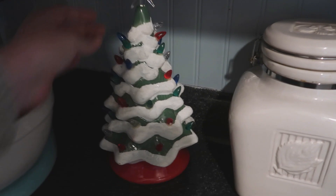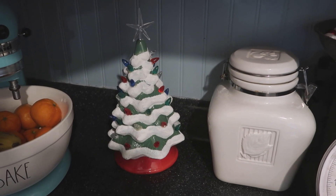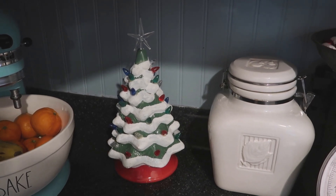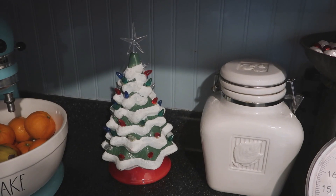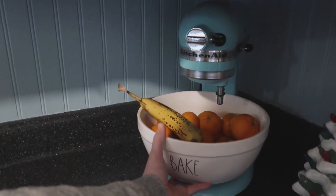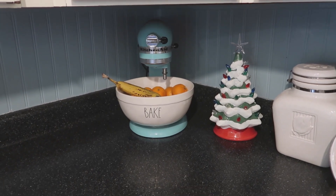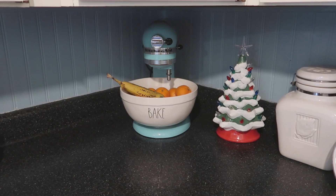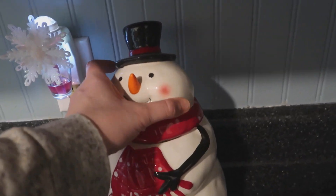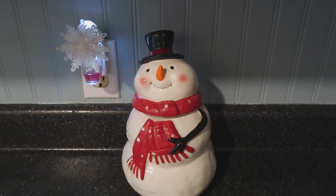Next is this vintage-looking Christmas tree — you can find these at a lot of stores. I picked mine up at Peebles, but Kohl's and Target have similar ones, so just keep an eye out. I also put a Rae Dunn bowl in my KitchenAid mixer just because I like the way it looks — when I actually use the mixer I swap in the real bowl. To the left I have a snowman cookie jar where I secretly keep my candy.